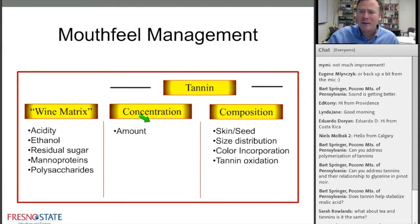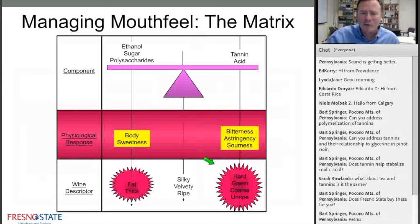Concentration of tannins is the other factor. Managing the cap during fermentation is in large part designed to manage how much you extract. And then there's composition: seed tannin versus skin tannin extraction. Seed tannins are perceived differently than skin tannins. The size of the tannin absolutely affects perception, as does color incorporation and tannin oxidation.